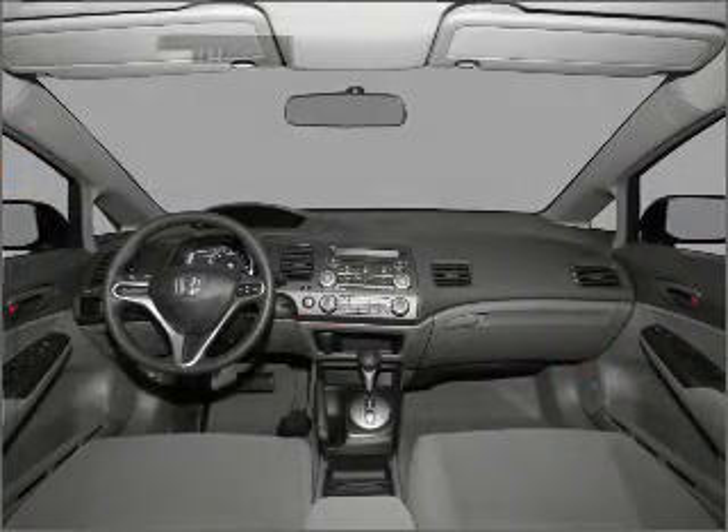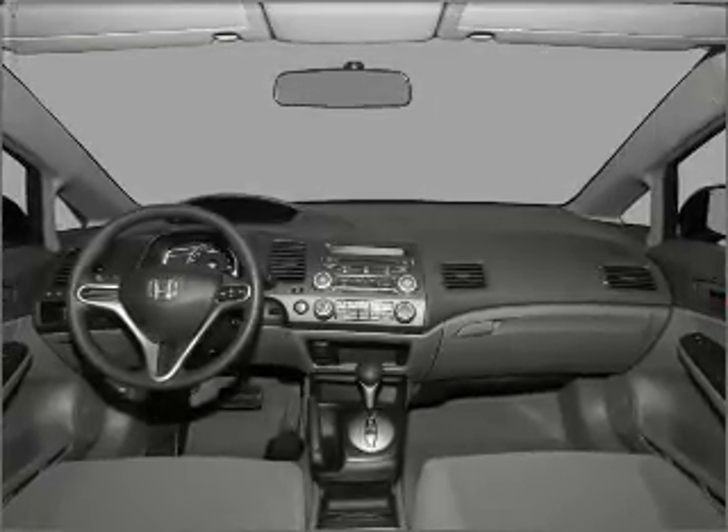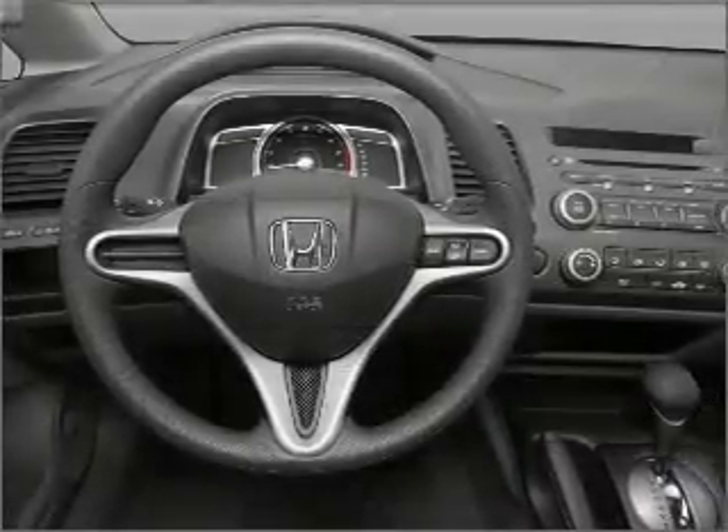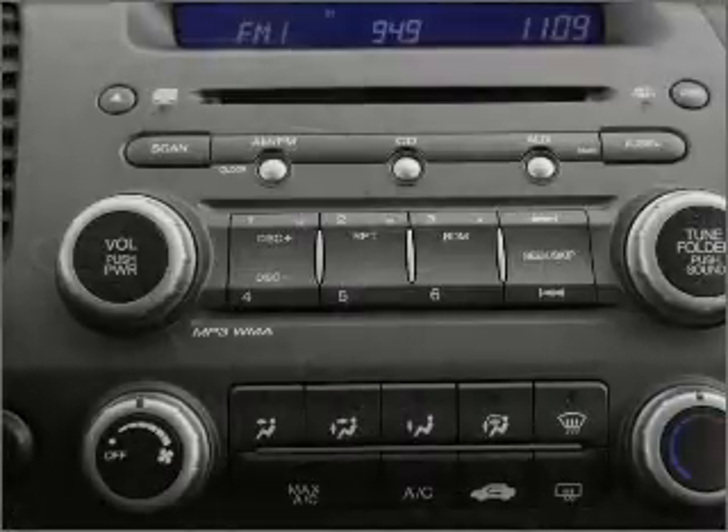Air conditioning, power door locks, power windows, power steering, cruise control, power mirrors, an alarm system, an AM-FM stereo with a CD player, an adjustable tilt steering wheel. Call today to schedule a test drive.